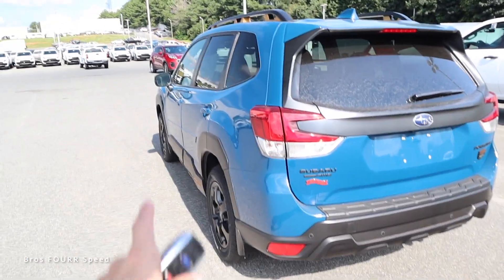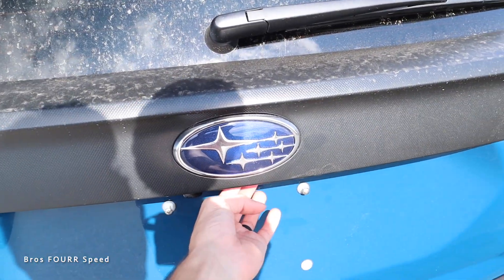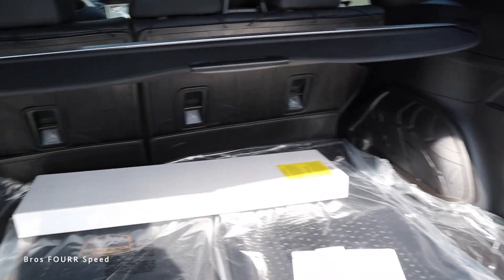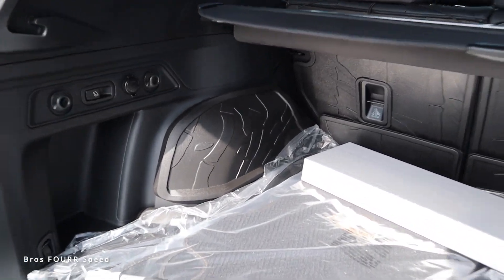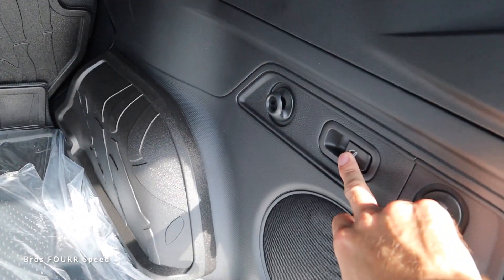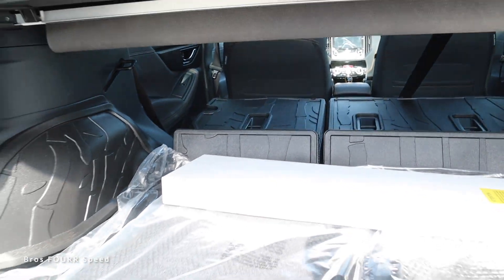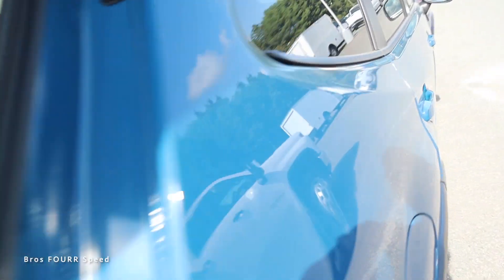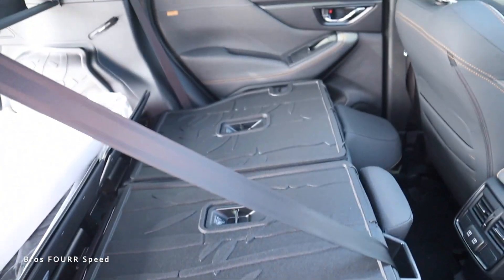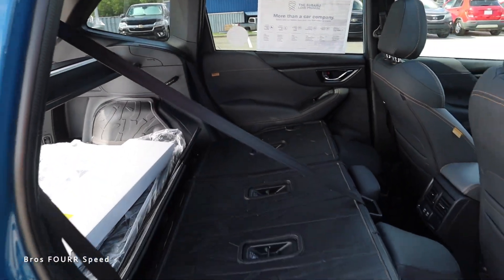Moving on to the cargo area — you can use the button on the interior, the key fob, or the button underneath the Subaru logo on the tailgate; just walk up and press it and it automatically pops open. There's quite a lot of storage space in here — very roomy. I really like the durable floor mat padding. Buttons on the left and right side fold the seats down to get them nicely out of the way, giving you a ton of storage space that folds flat. There's also a removable cover if you need the extra space — definitely a pretty practical crossover.